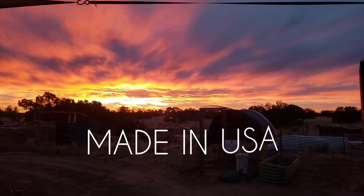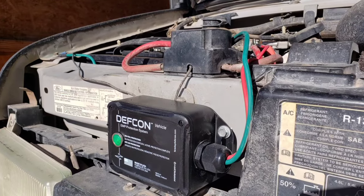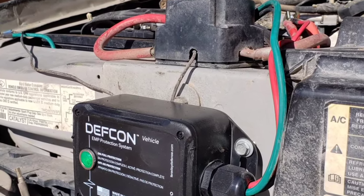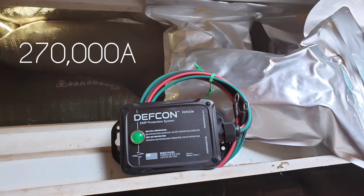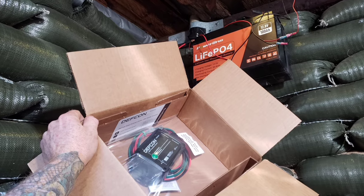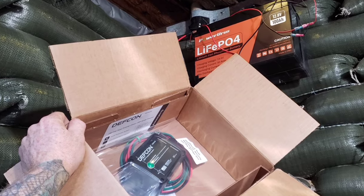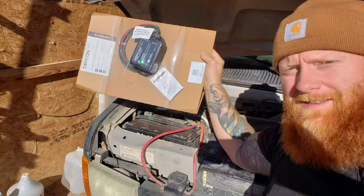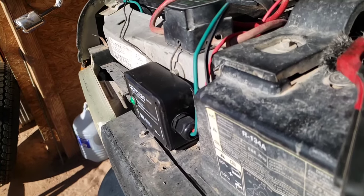Constructed using state-of-the-art metal oxide varistor technology, the DEF CON Vehicle is capable of shunting away an incredible 270,000 amps of current. When combined with their lightning-fast trap products and high-saturation current-dampening ferrites, the DEF CON Vehicle is the latest addition to the world's first comprehensive EMP auto protection system.